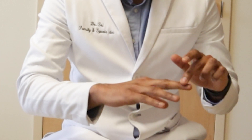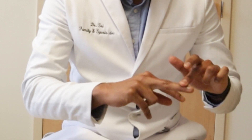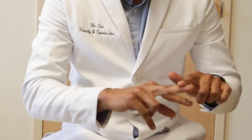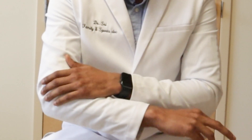Another diagnostic test is the resisted middle finger extension test, where we resist the middle finger as it tries to extend upward. This again reproduces pain around the lateral side — basically on the outside of the elbow.